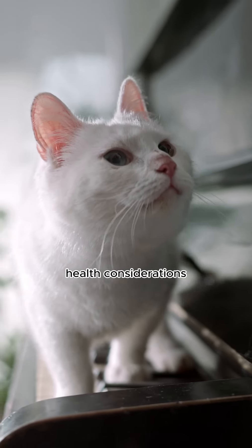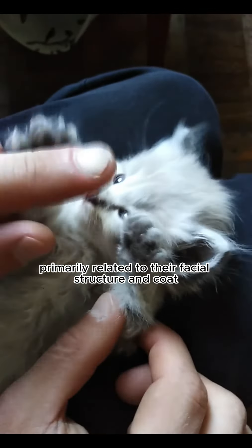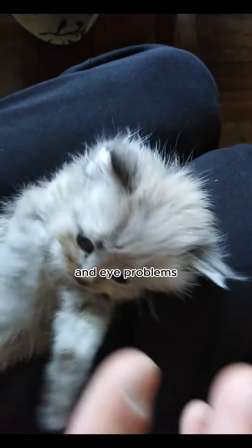Health considerations. Persian cats are prone to certain health issues, primarily related to their facial structure and coat. Their flat faces can lead to breathing difficulties and eye problems.